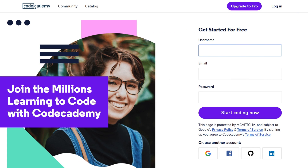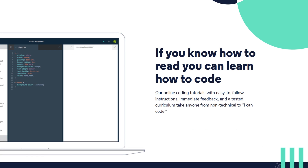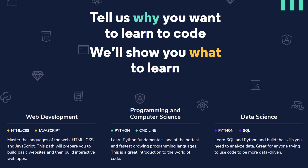Number four, Code Academy. A course-based online learning site that provides a unique hands-on approach to learning code. To start learning, you must select a path. Each path includes lessons that begin with the basics and end with advanced practical application.